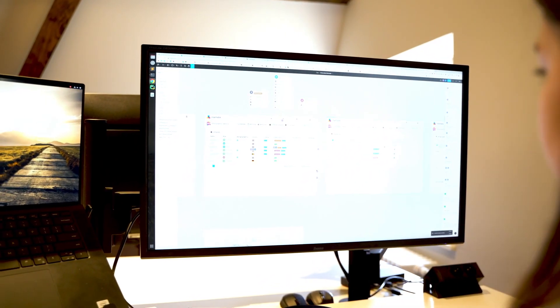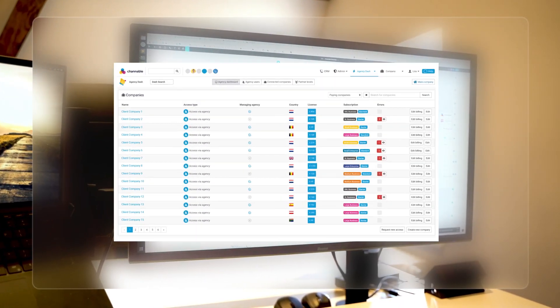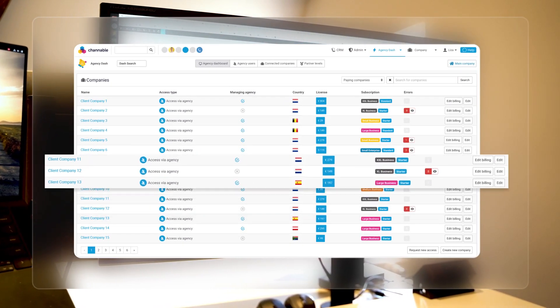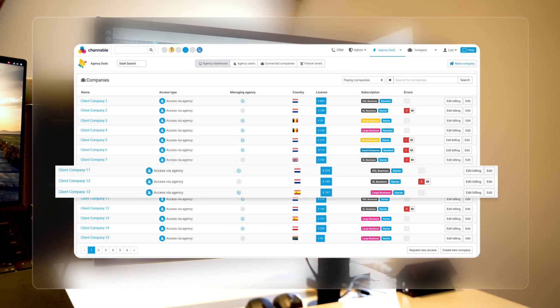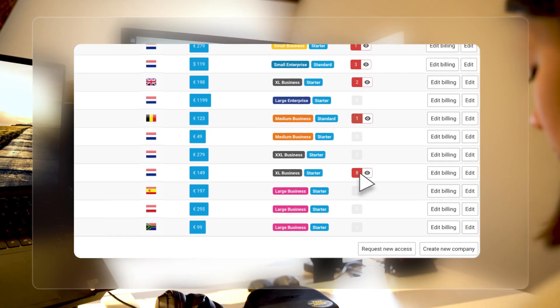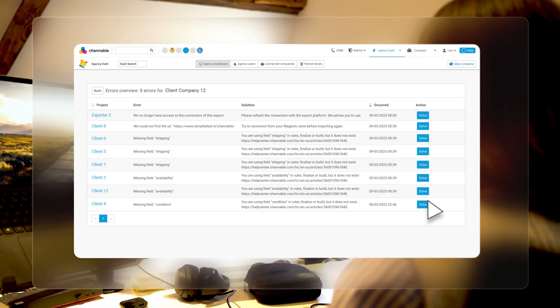With this initiative, we set out to solve the problem of providing more overview for agencies. The agency dashboard simplifies workflows. Basically, every time an error occurs in an account, it is identified and immediately displayed upon logging in and checking the dashboard. This enables agencies to quickly fix critical errors with minimal impact on clients.